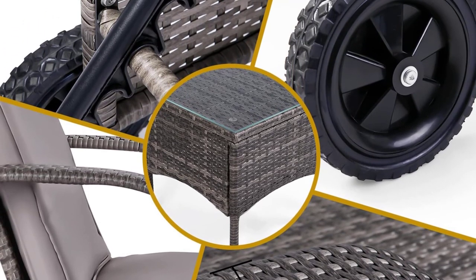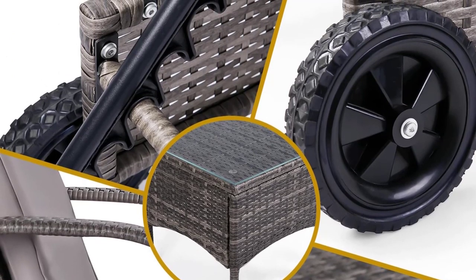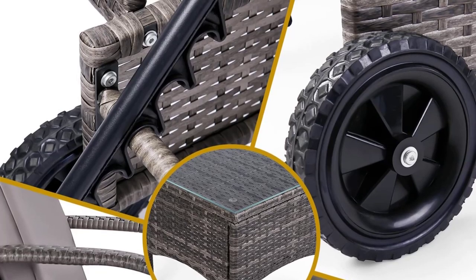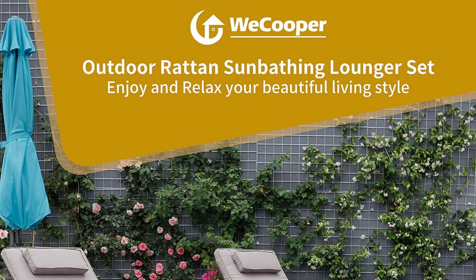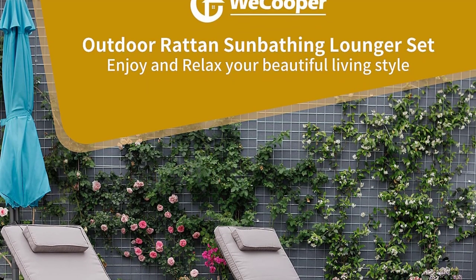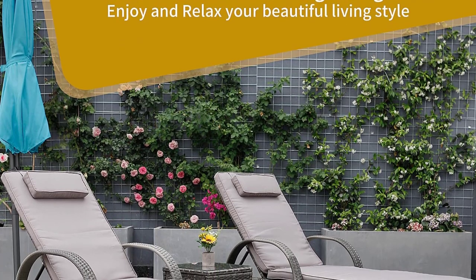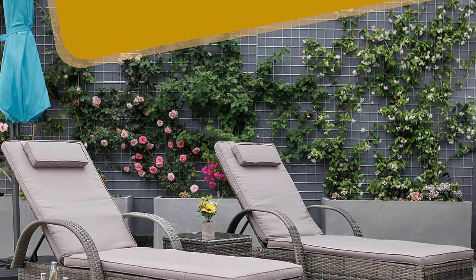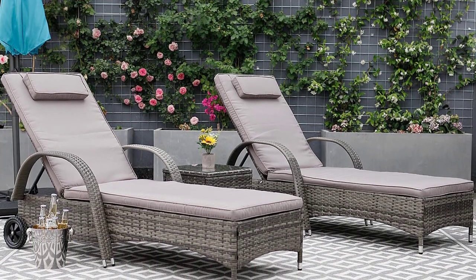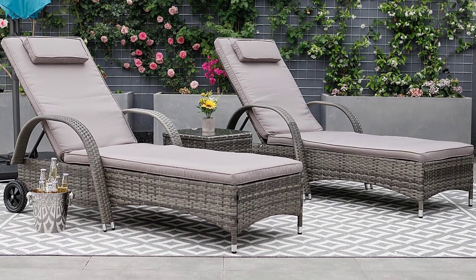The chaise chair is perfect for indoors, outdoor garden, terrace, breakfast nooks, poolside, patio, porch, park, backyard, and deck. All-weather PE wicker and high-strength steel with quality craftsmanship make this reclining sunbed chair very durable and sturdy, providing comfortable use for years to come. SGS tested. Easy to install according to instructions, it can be completed quickly. The sun lounger can withstand a weight of 150 kilograms without collapsing.